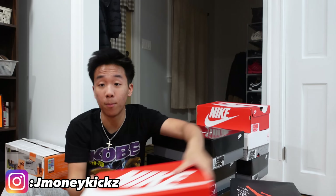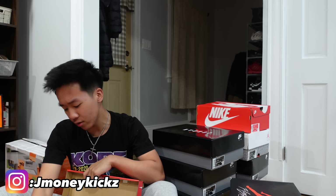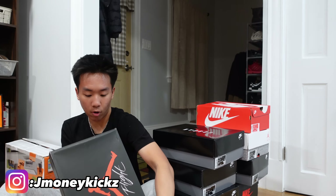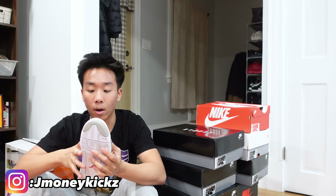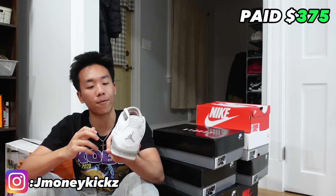Back inside for the full breakdown. First up: panda dunk lows, paid $170, size 11 — great movers especially with Christmas coming up, you can't go wrong with panda dunks. Also bought some expensive stuff I don't usually go for, like oreo fours with a Foot Locker receipt — size 5.5, paid only $375 and market is about $470. Great pickup, great profits to be made.